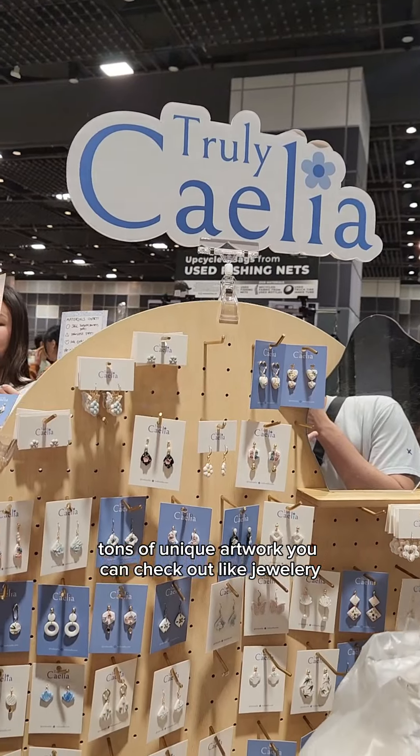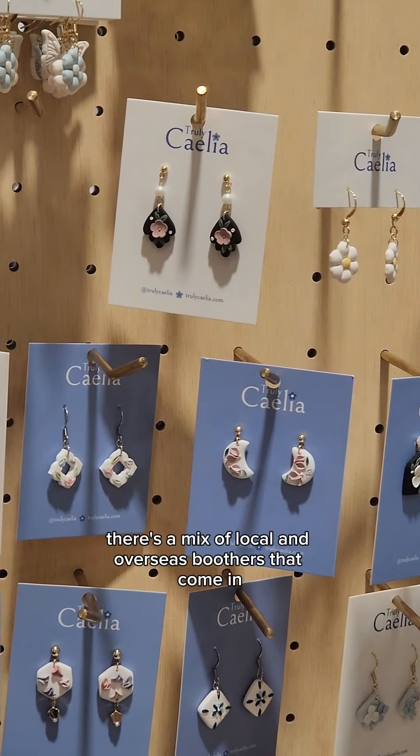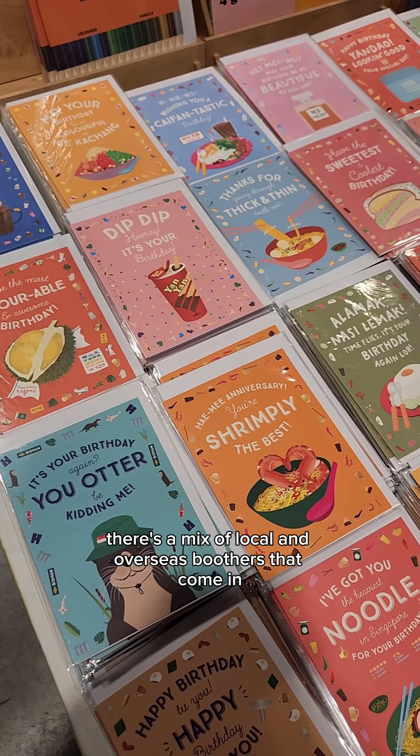There are tons of unique artworks you can check out, like jewellery, figurines, prints. And I think the best part is there's a mix of local and overseas boosters that come in.